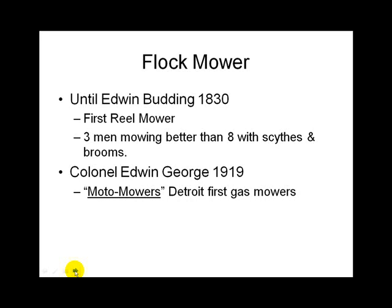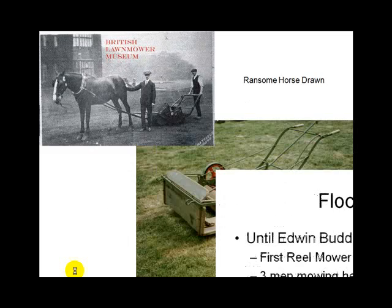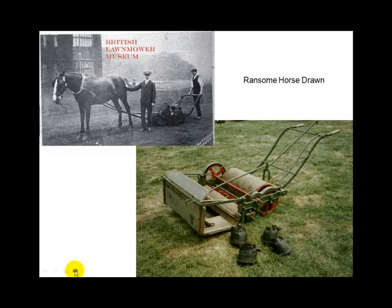In 1919, the first moto-mowers or gas mowers were invented in Detroit — the same guys doing cars were doing mowers. There were also British lawn mowers pulled by a horse, and you can see they had special things to put on the horse's feet so the shoes wouldn't hurt the turf.